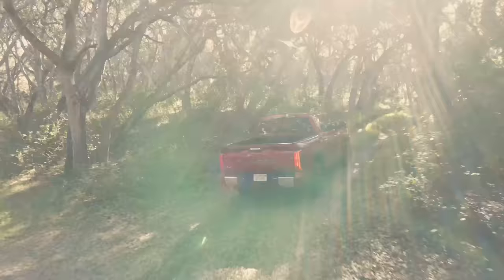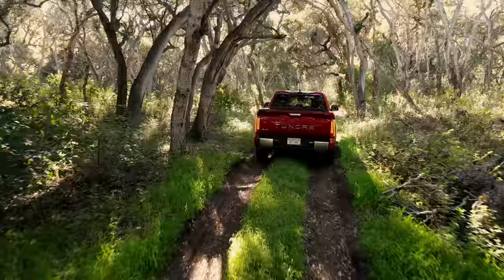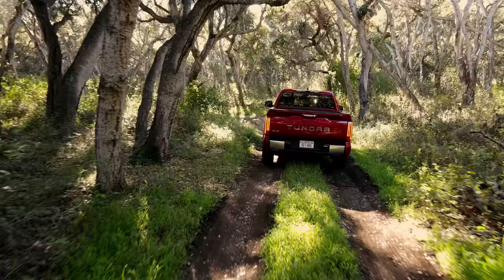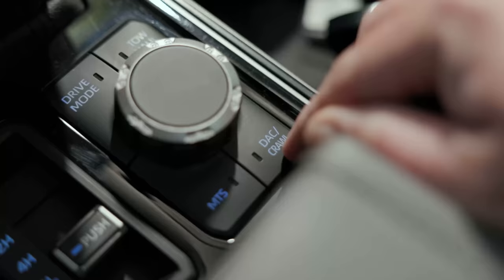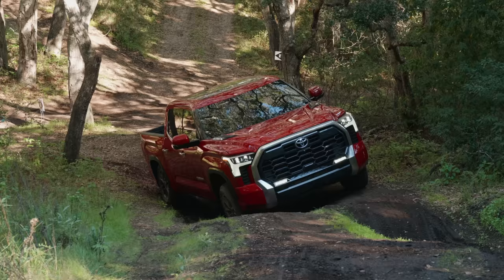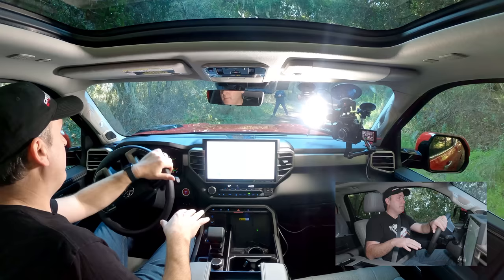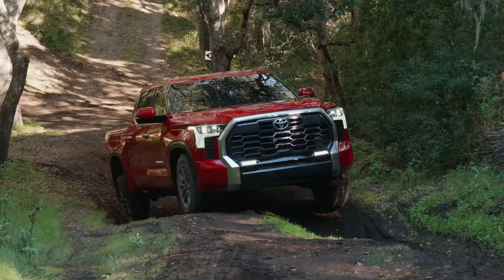Today we're driving a limited trim of the new Tundra, but it's been enhanced with the TRD off-road package. That gives it a lot of the capabilities of the TRD Pro without having to spend the TRD Pro price. I'm going to go ahead and turn it into crawl control mode, and I'm just going to keep it on low 2, which is the lowest setting. It just lets me kind of work my way through the obstacle. I can drive this also just normally, but I'm using this to show you how this system works.